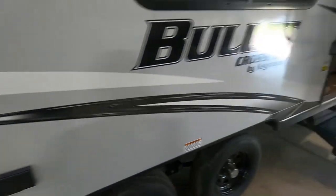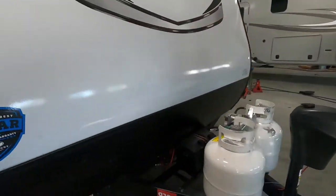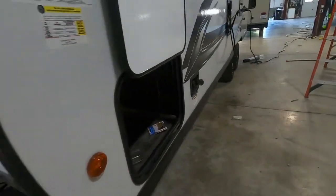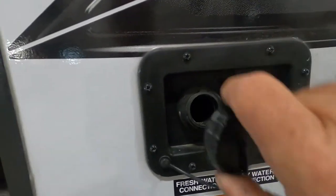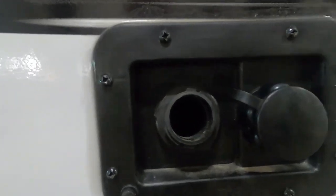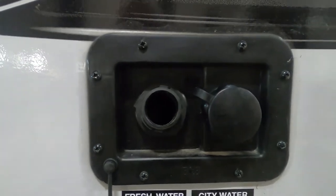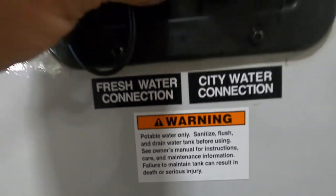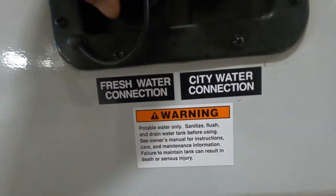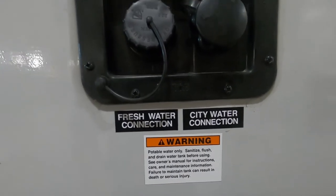If you're going to be boondocking and not using city water, you want to use your fresh water tank. Right next to your city water connection is your fresh water tank — no water pressure regulator needed here, simply fill it up with a hose. Two ways to tell when it's full: there's an overflow valve right here, or on the inside where you check tank levels, your fresh water button will show when it's full. Remember, when using fresh water or potable water, turn on your water pump. Don't turn on your water pump when hooked up to city water, as that's already pressurized.